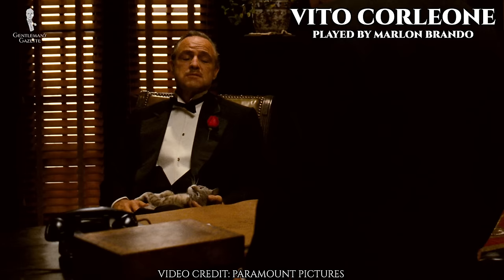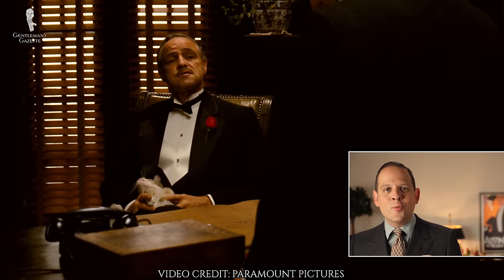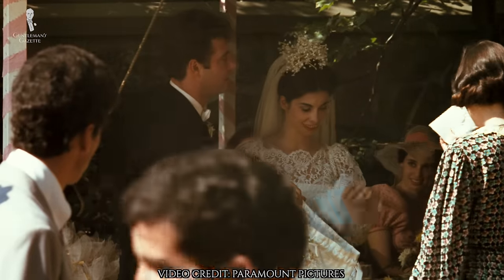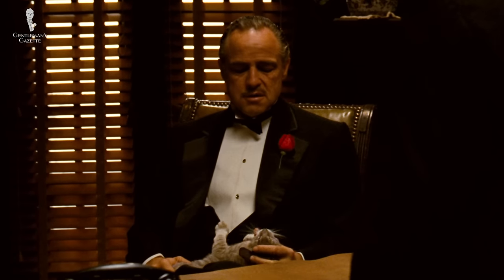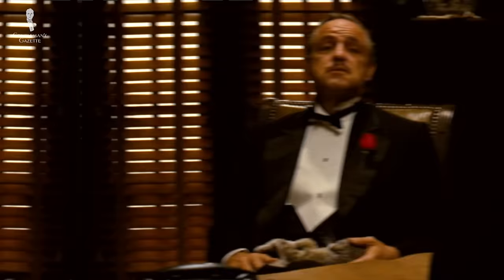Let's take a closer look at the Godfather himself, Don Vito Corleone. The movie starts out in his office at his daughter's wedding day with him wearing a black tuxedo. When you look at him, it looks like a stiff shirt. You can see there are some X pleats, which means it was a stiff shirt front — a Marcella bib front, not a pleated shirt front.